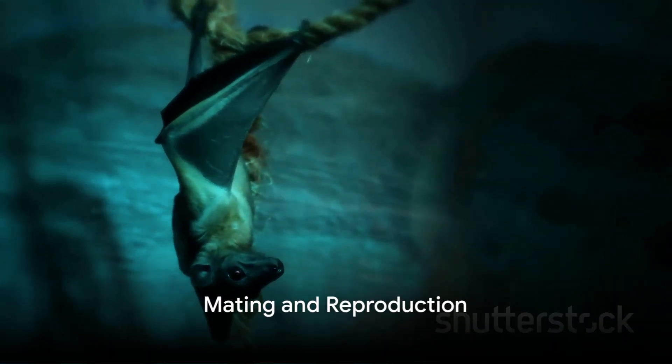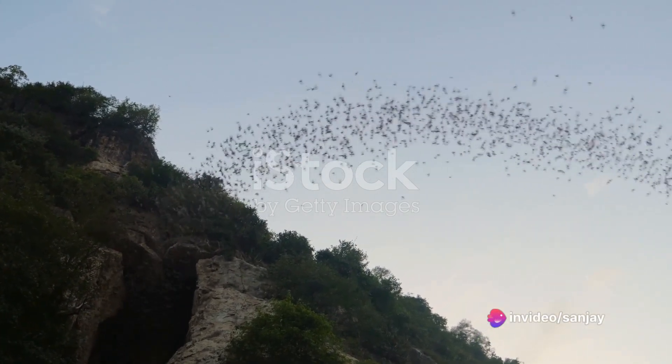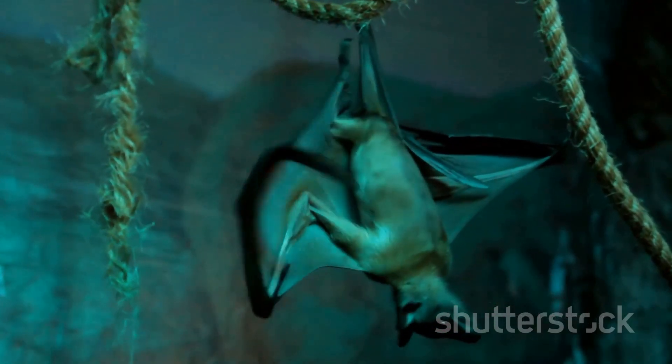Once the bat reaches adulthood, it is ready to mate and reproduce. Bats have a unique mating system called swarming, where large groups of bats gather in one location to find a mate. After mating, the female bat will give birth to a pup, continuing the cycle.